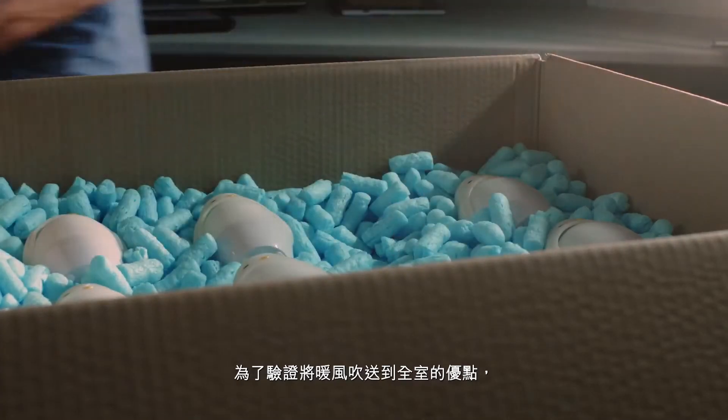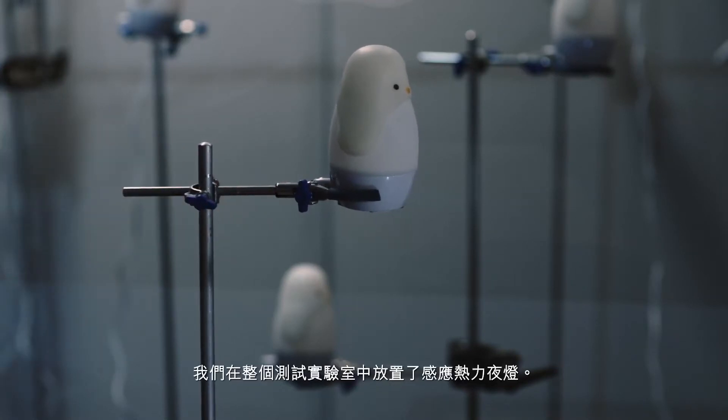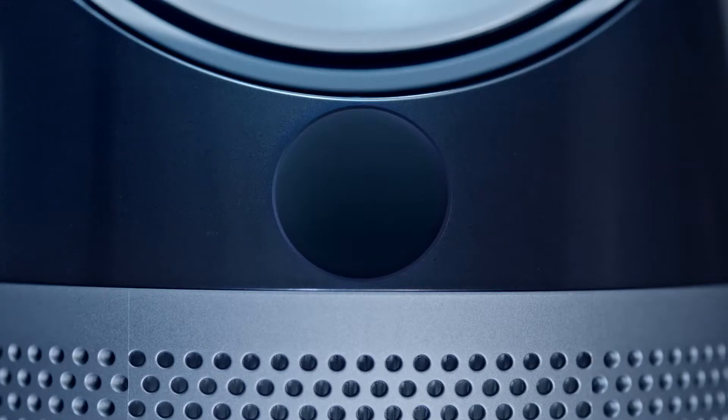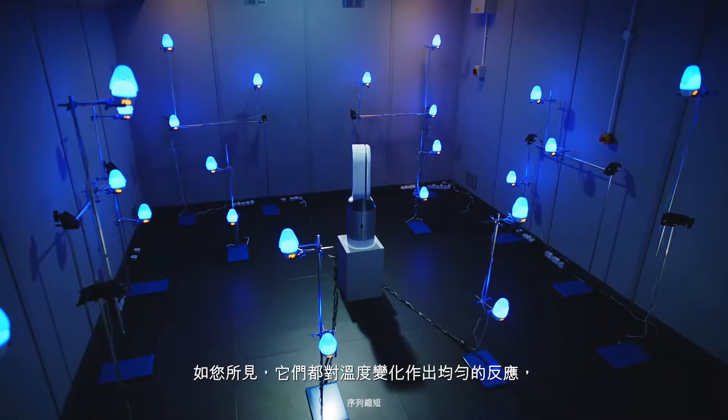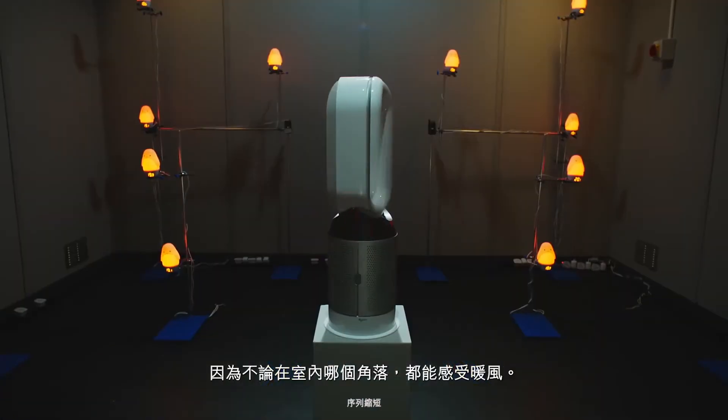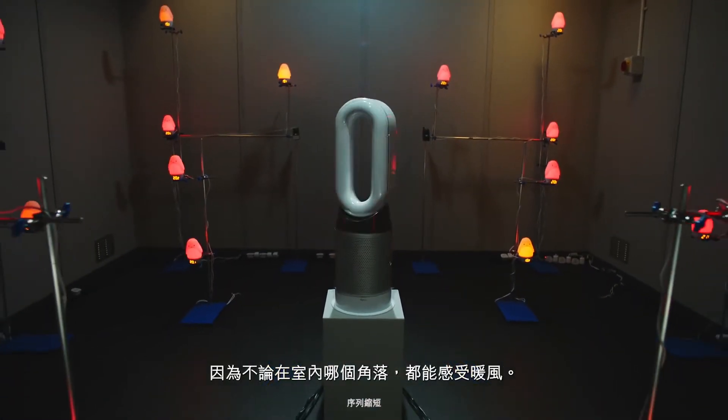To help visualise the benefits of whole room heating, we've placed heat sensitive night lights throughout our test lab. As you can see, they're all reacting to the temperature change at an even rate, because heated air is reaching them wherever they are in the room.